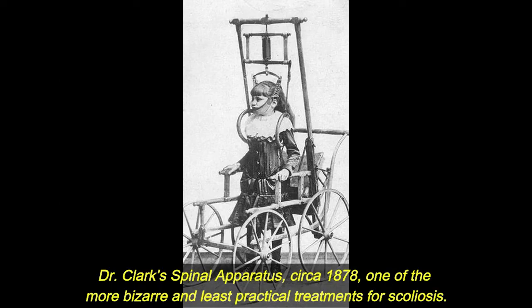Dr. Clark's spinal apparatus, circa 1878. One of the more bizarre and least practical treatments for scoliosis.